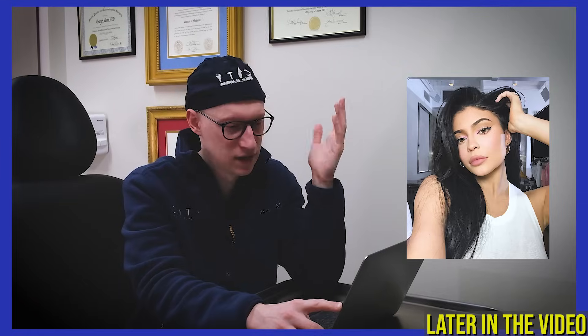I think she's admitted to this on several occasions before. Dr. Gary Linkob here of City Facial Plastics in New York City. I'm a facial plastic surgeon and hair restoration surgeon, and I wanted to give you guys a reaction video — really an analysis of Kylie Jenner and what work she may have had done on her face.